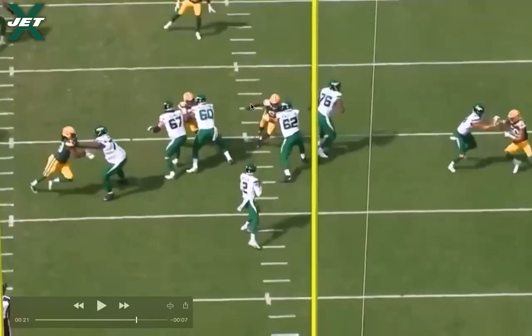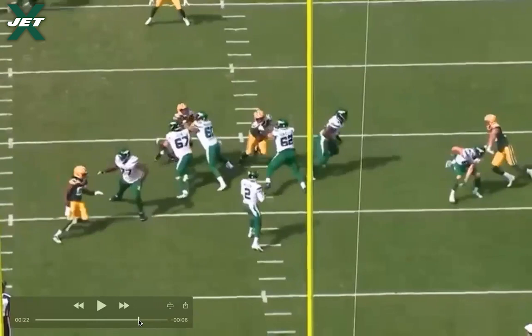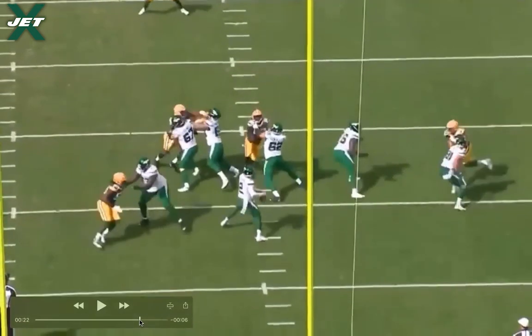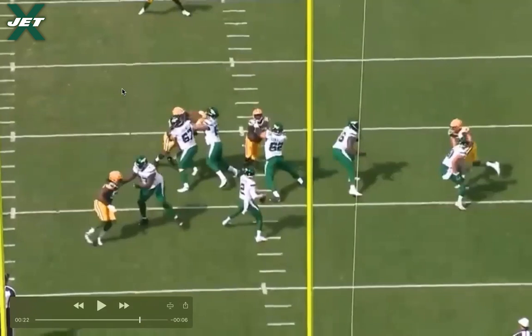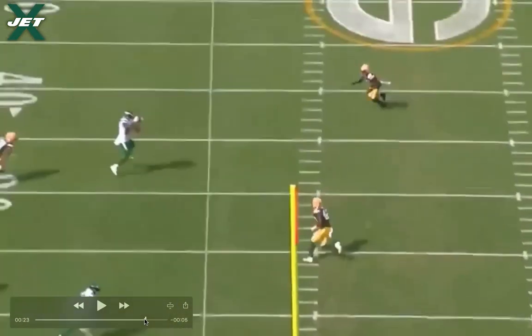At this point the free safety has picked up Jameson Crowder on his over route because he has no tell from Zach's eyes to know where the ball is going — he sees the next receiver come into his area and starts to bracket the coverage. Wilson continues his drop, gets to the end, and there's the head turn. Now he looks left, checks Corey Davis, immediately starts to throw, holding the free safety out of the way and widening the throwing lane even more. Once the throwing motion starts, the ball is out quick and it hits Corey Davis in the face mask — you cannot throw it better than that.